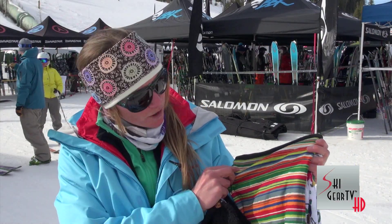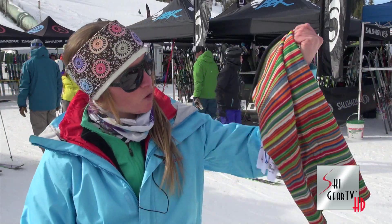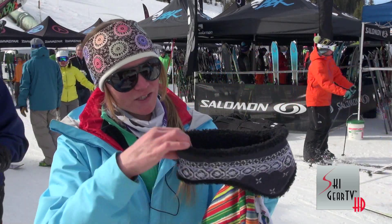They also have a polar lined fleece Buff and it keeps you really warm on really cold days in the backcountry. In Montana where I'm from it's super cold and I like to have my Buff on at all times. This is the polar fleece line Buff.